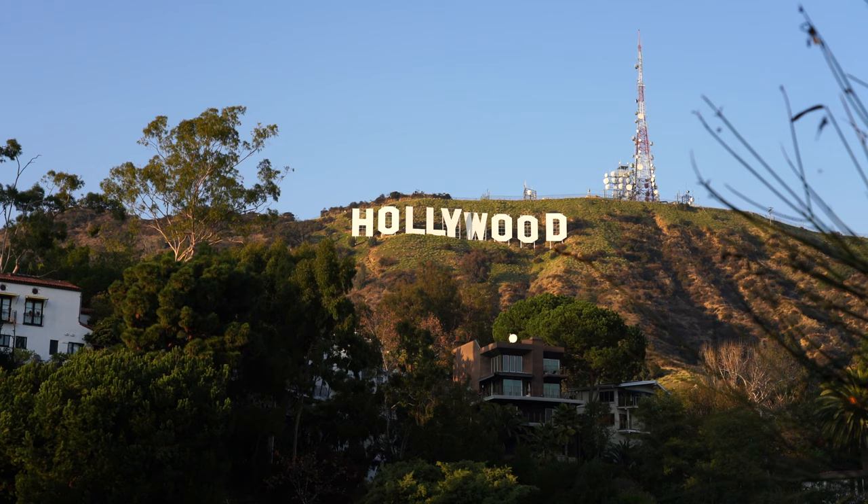That's it for my recommendations of where to view the Hollywood sign. Let me know if I left something off in the comments, and we'll see you on the next adventure.